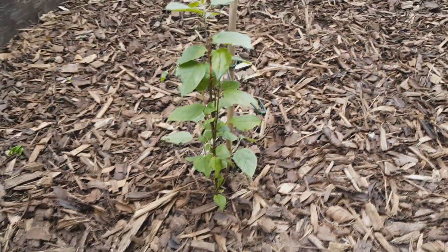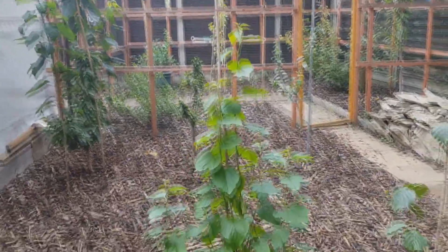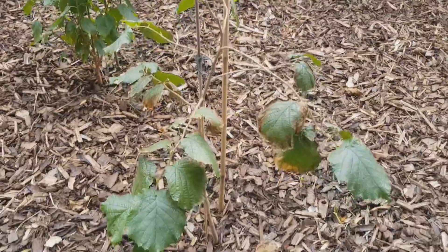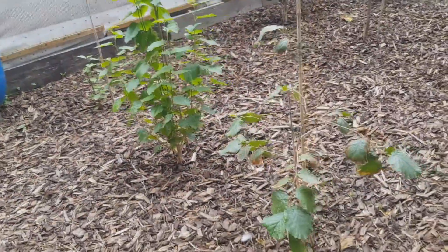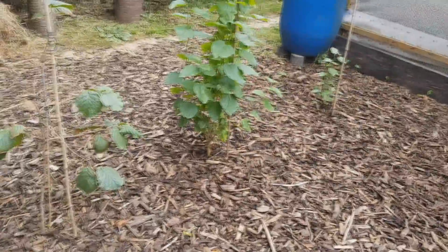Crabapple is bouncing back. Mulberry is taking off. Hazelnut — all these three are from seed. It's the second year this year.